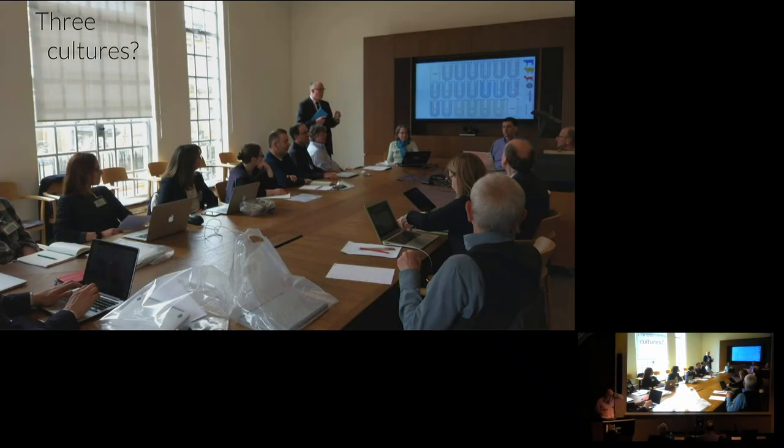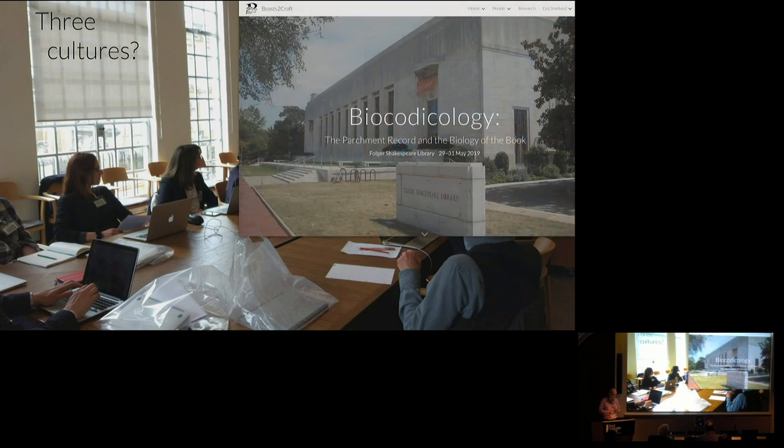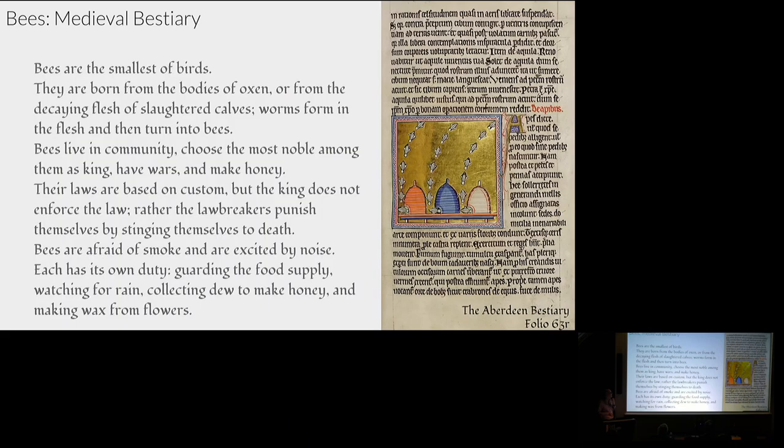The challenge we then have — this is a picture of the Bogdan meeting — is how we actually bring these different cultures together: the conservation scientists, the codicologists, and the conservators. We're hoping to have a meeting at the Folger in late May to actually get a small group of people together to really start challenging these questions.